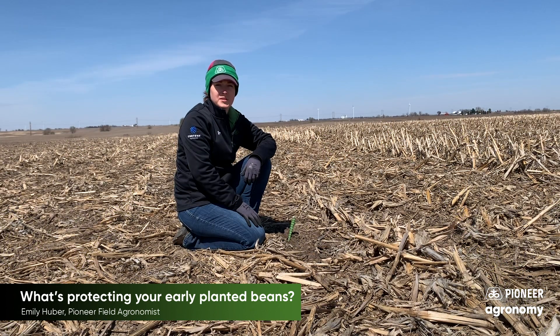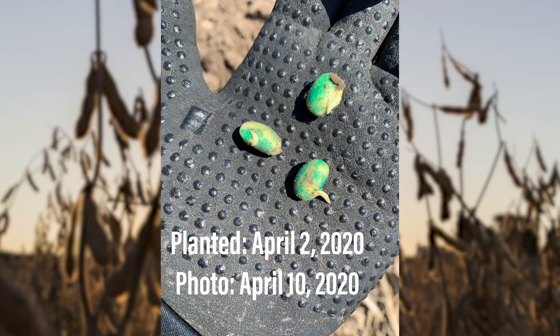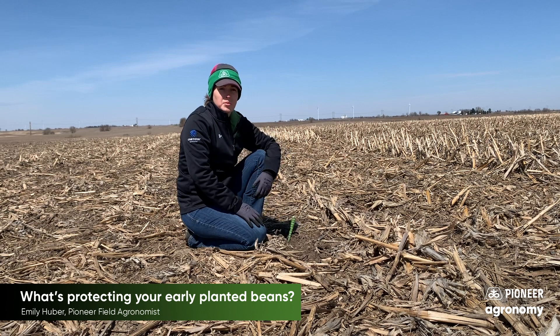Hi, I'm Emily Huber, Pioneer Field Agronomist here in West Central Illinois. I've been out the past couple of days scouting our early planted beans to see where things are at and wanted to give you an update on where things could be going from here. Today it's Good Friday, April 10th, and the beans I've scouted so far were planted between April 2nd and yesterday, April 9th — a week time span that we've had to get some planting in across the area.